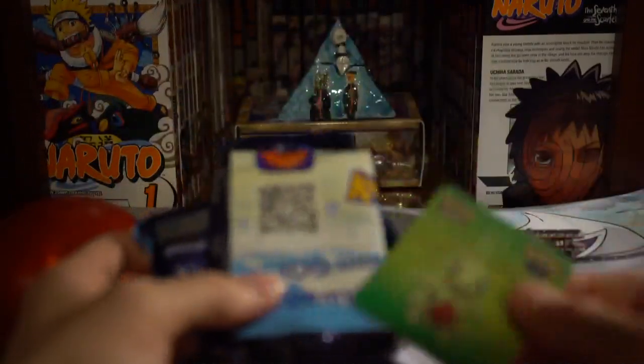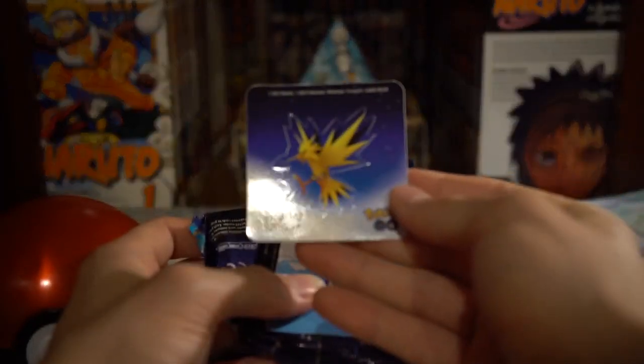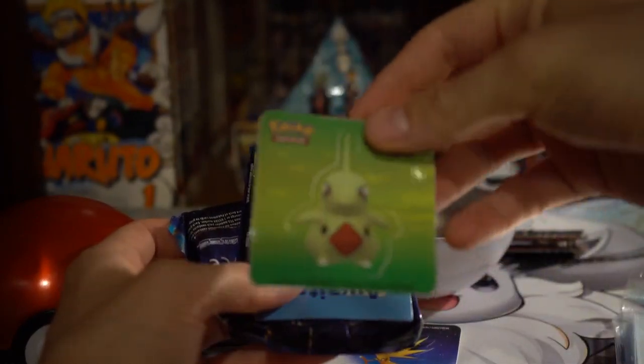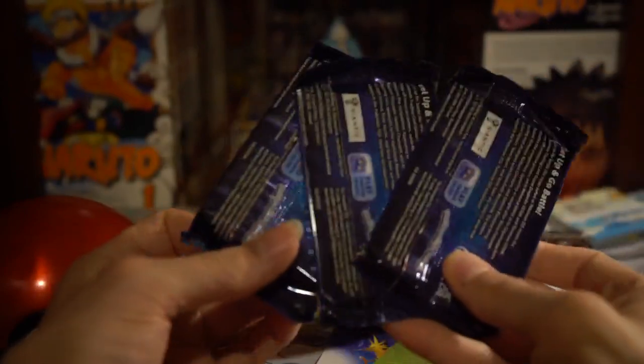And a sticker — oh, there was another one. We got a Zapdos sticker, that's cool. Nice. Got Zapdos and a Larvitar. Got the Pokemon Go advertisement, and three packs.